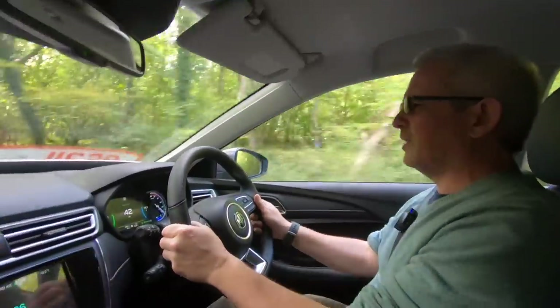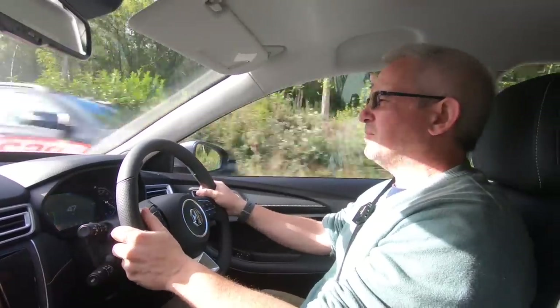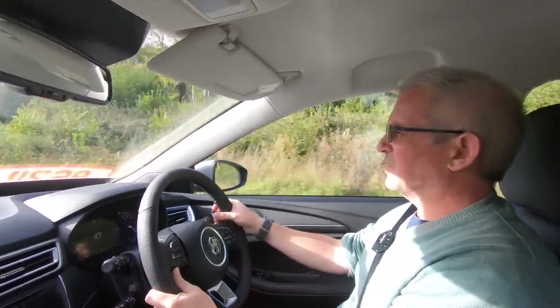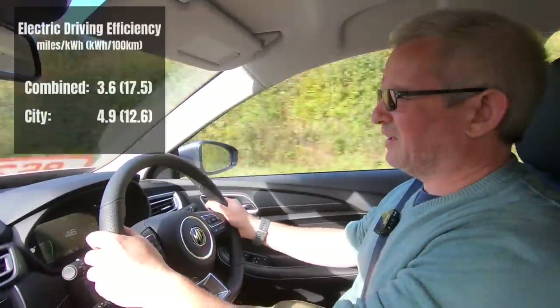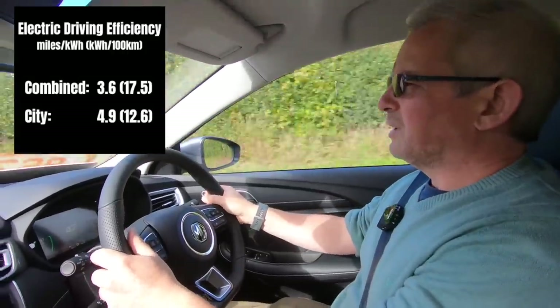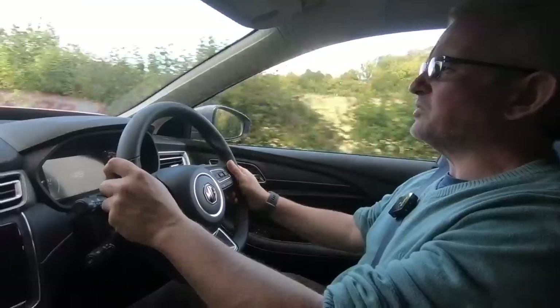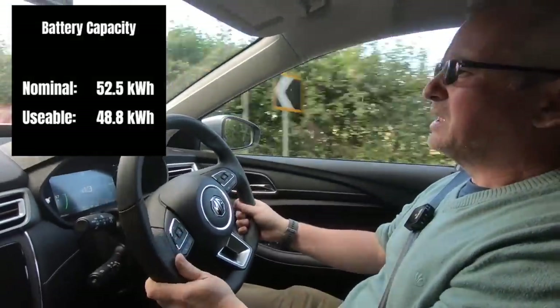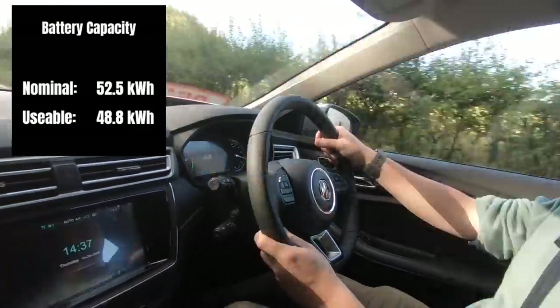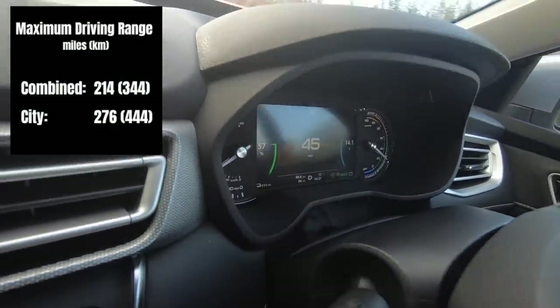The Exclusive model also comes with adjustable lumbar support for the driver, so there's a little bit of extra support in there. This is an extremely efficient car — not the most efficient out there — but in the combined economy, covering all different levels of driving including city and regular driving, it comes in at 3.6 kilowatts per mile. It has a 52.5 kilowatt hour battery, of which 48.8 kilowatt hours is usable capacity. And so that's enough to give you a range of 214 miles according to the WLTP testing — that's the combined range.